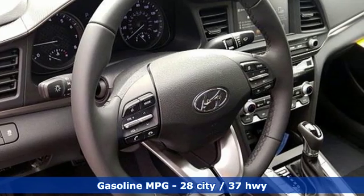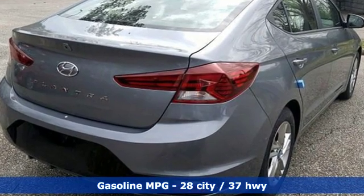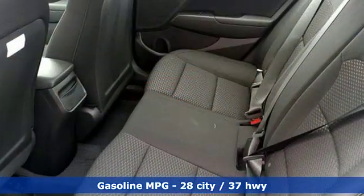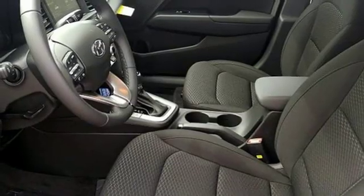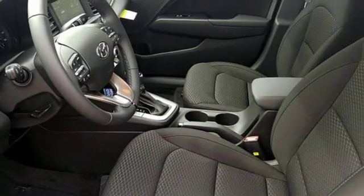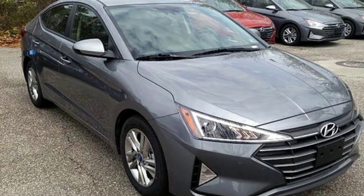Streaming audio, power heated mirrors, dual zone climate control, doors and push button start proximity key, front heated bucket seats, inline four cylinder engine, hands free lift gate, gas pressurized shocks, and automatic transmission. Hurry in today and see it for yourself.